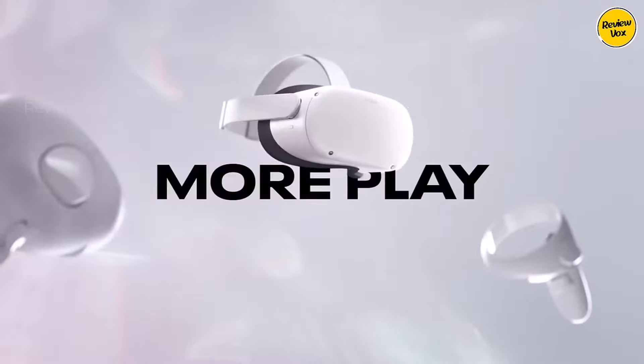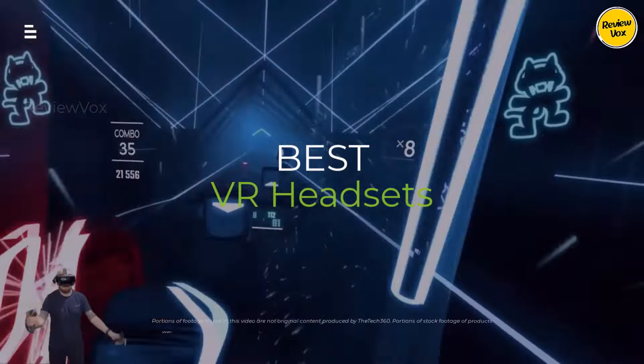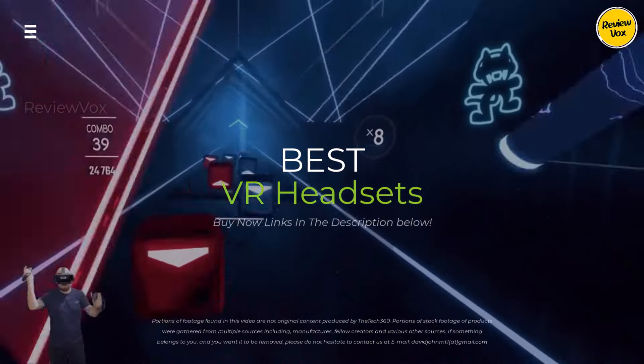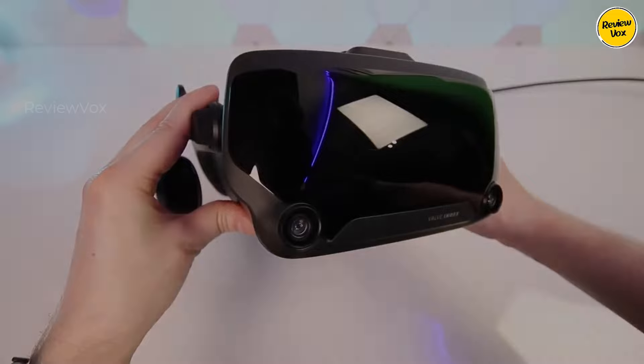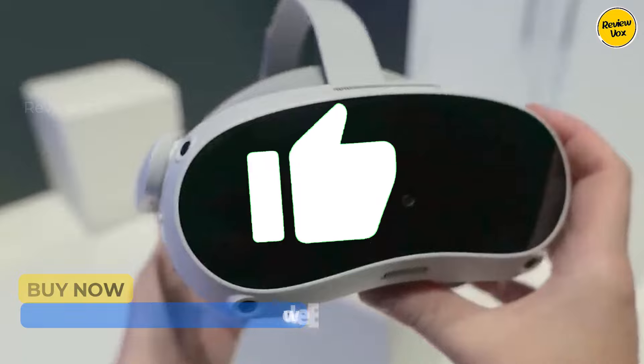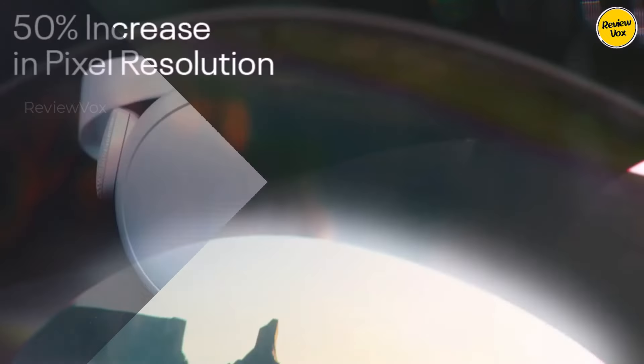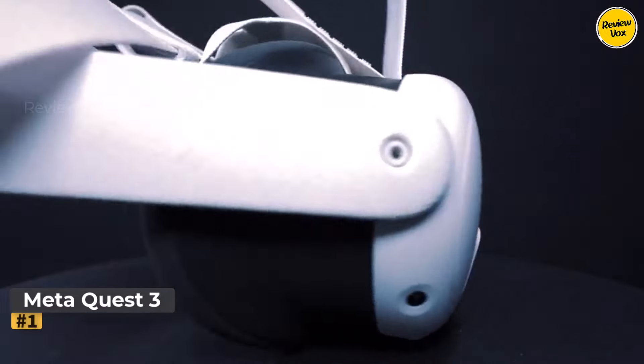Want to ditch reality and jump into mind-blowing VR worlds? Gear up for the future with the best VR headsets of 2024. We're breaking down the hottest picks from budget-friendly to ultra-premium to find your perfect match. Let's get started — number one: Meta Quest 3.